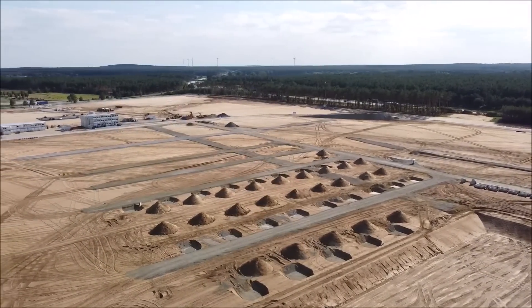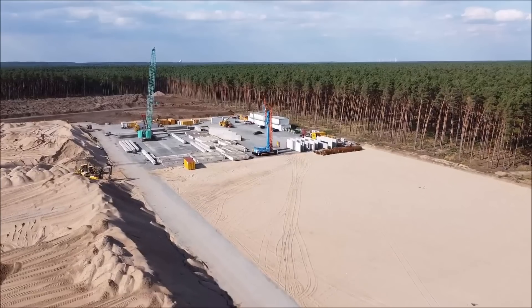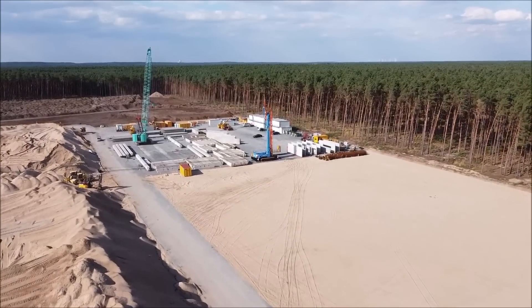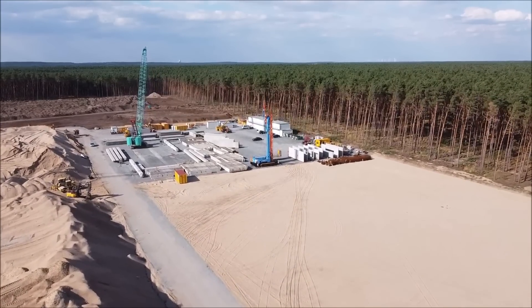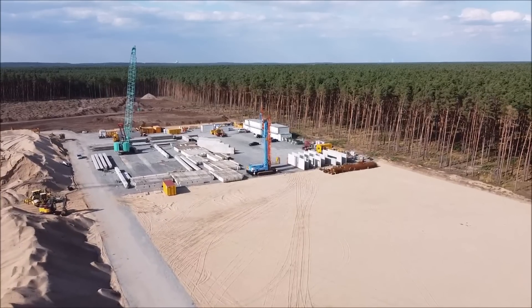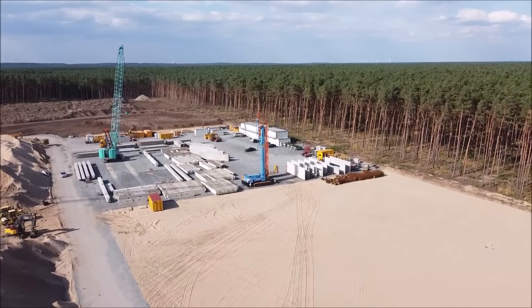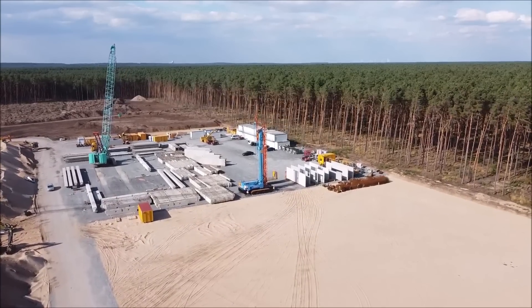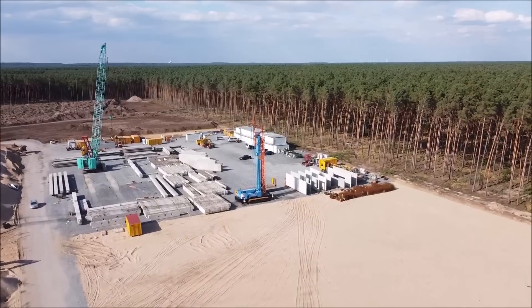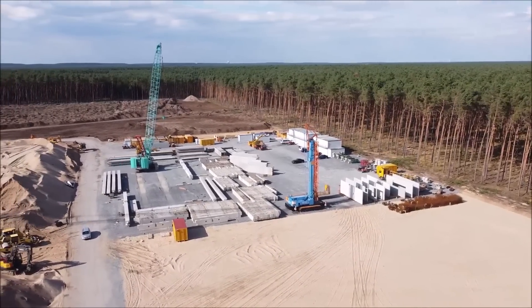Last Friday, Tesla CEO Elon Musk announced on Twitter that the company wanted to build not only its Model 3 and Model Y but also electric car batteries on its 300-hectare site in Grünheide at Giga Berlin. Minister Steinbach revealed further details today, saying battery production should become part of the second stage of expansion of Giga Berlin.